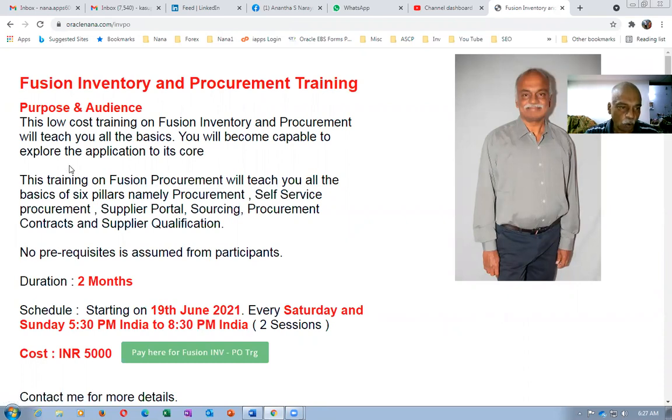This is a low-cost training — that is the biggest advantage. You are going to pay only 5,000 rupees per month, and you can click on the pay link and pay via credit card, debit card, or any international cards as well.